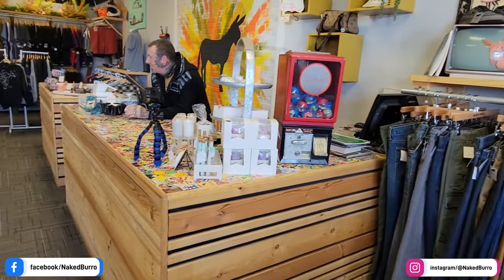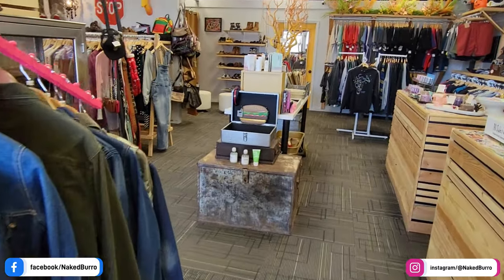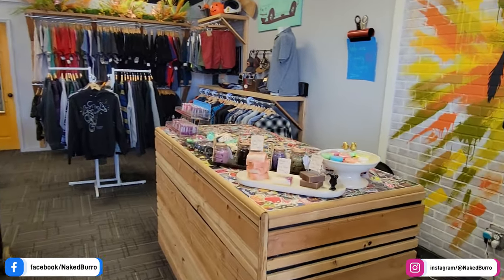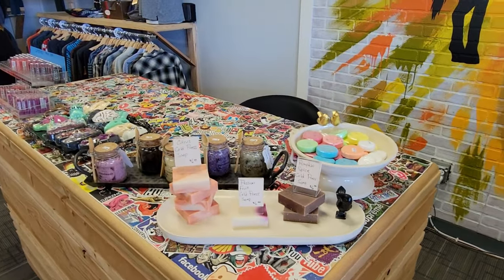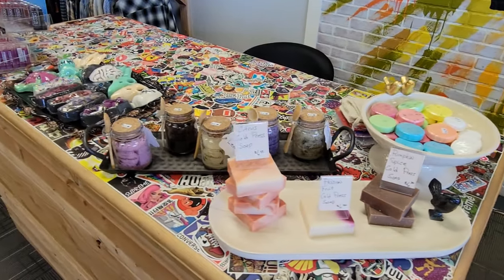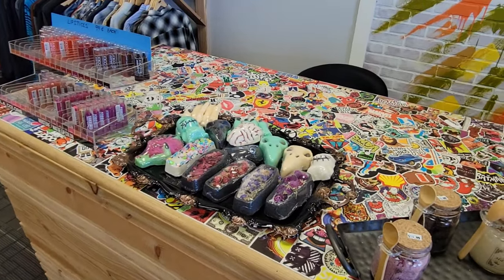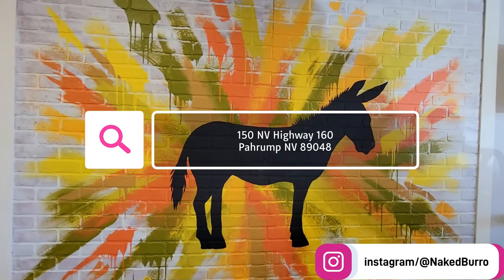There's Charles, one of the owners — great guy, super nice. They're out of Boston, so they'll talk anything Boston sports with you. Great folks, great place. They've got handmade candles, handmade waxes, and some fun Halloween design stuff up in the corner. If you're looking to support a local business, need some new clothing, and want to look good, Naked Burrow's the place.